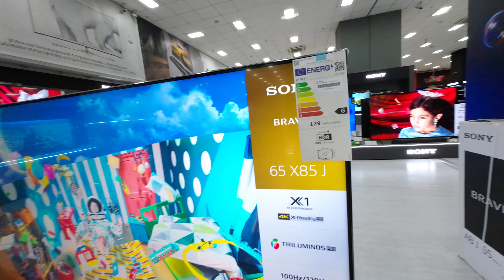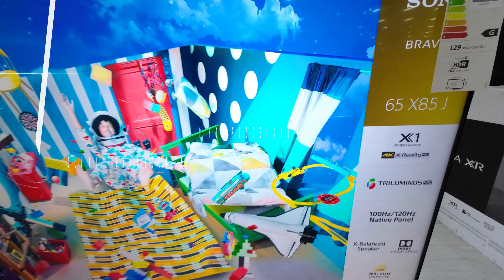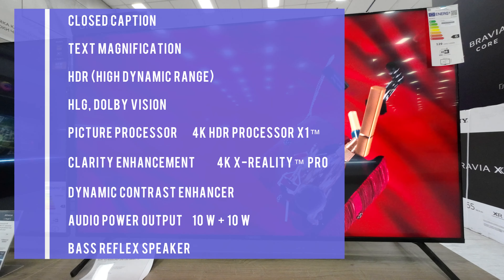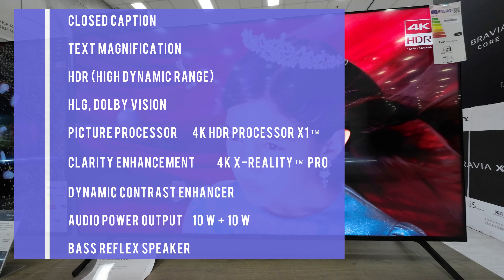You'll enjoy colors that are closer to those seen in the real world. Triluminos Pro is Sony's algorithm that can detect color from saturation, hue, and brightness to reproduce natural shades in every detail.